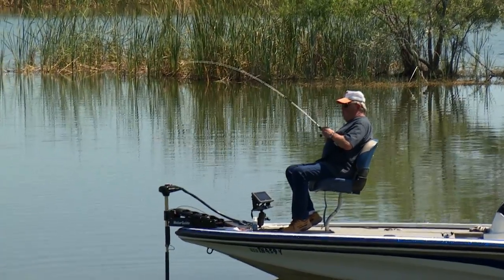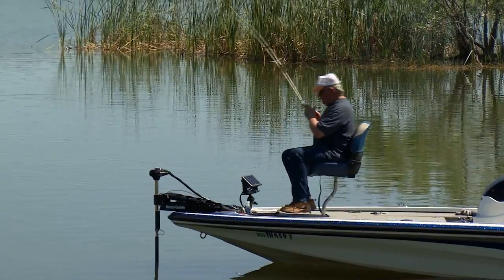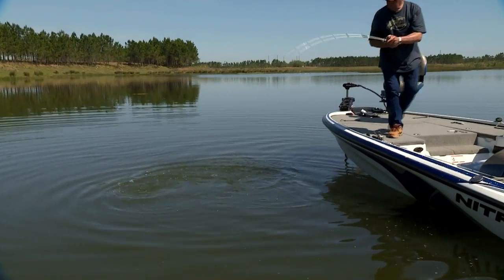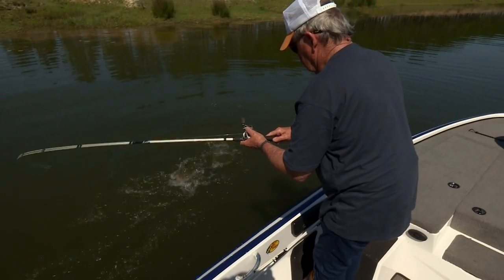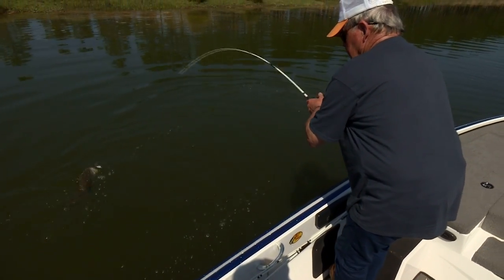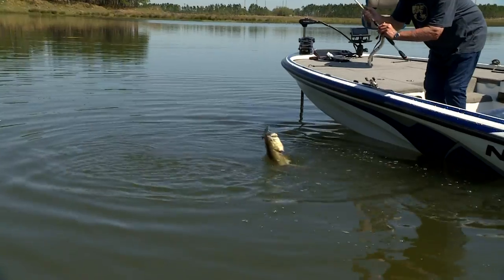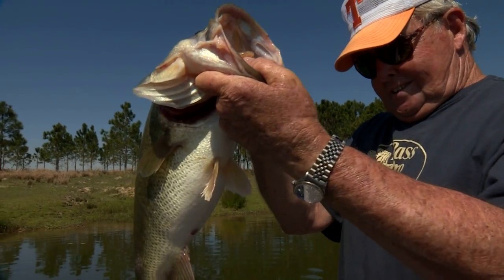Oh, look at here — he is big! Where are you going? Stripping that drag. Look at that big old fat bass — barely hooked, barely hooked. If you don't think skinny-sided baits aren't effective, think about this: how many bass do you think are caught every year on lipless crankbaits? There's absolutely no telling.